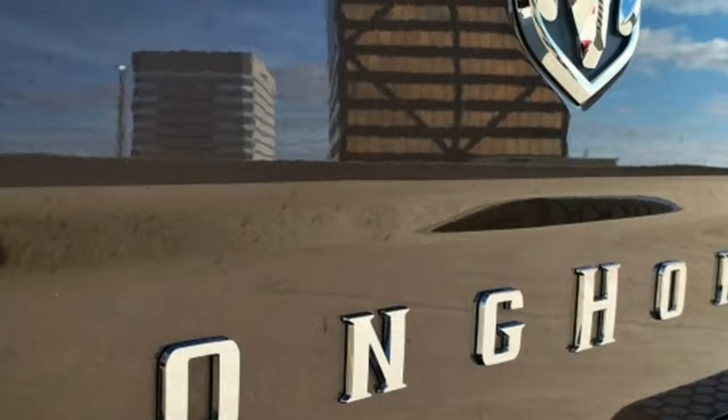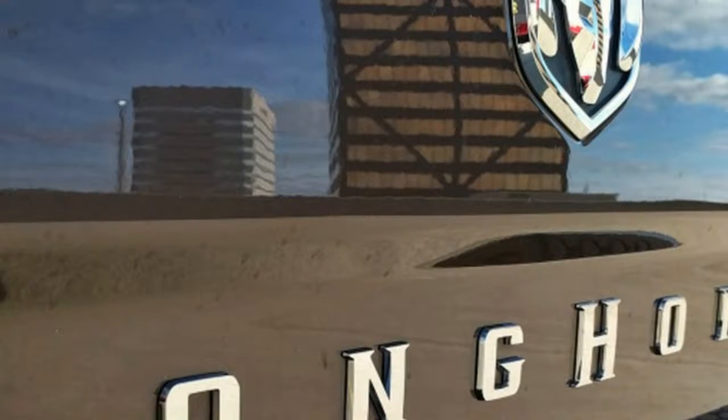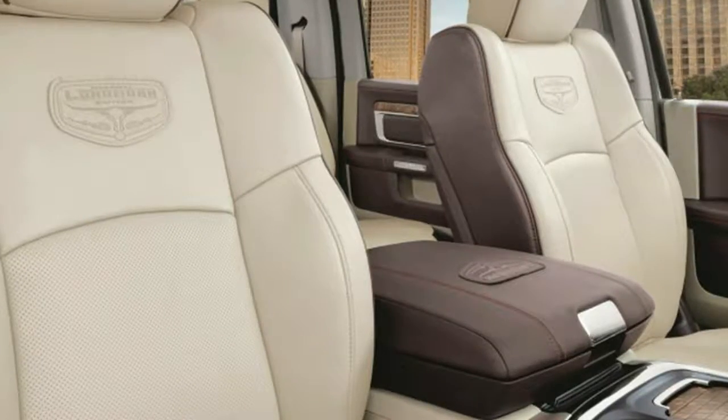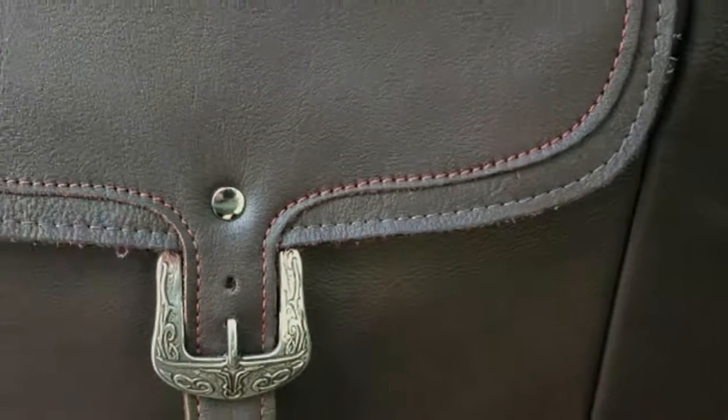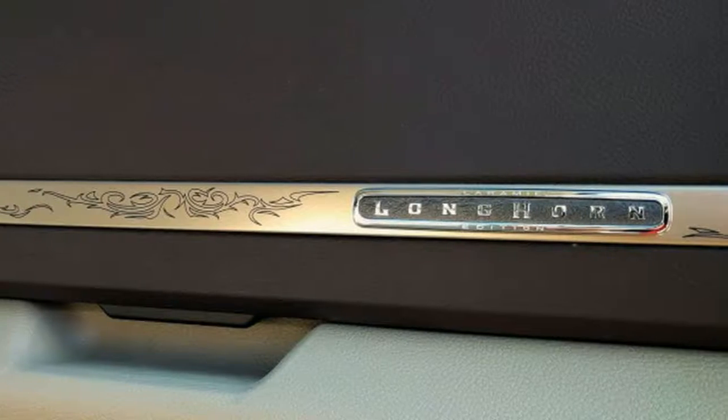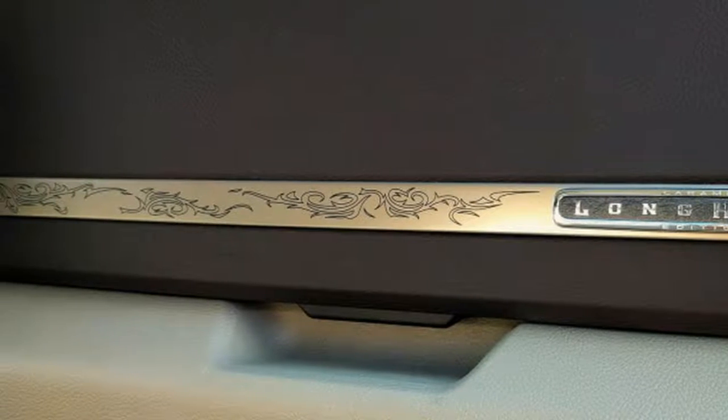It comes with a number of love-it or hate-it accoutrements and trim pieces. While a diesel V6 is available, this model has the 5.7-liter Hemi V8, which makes 395 horsepower and 410 pound-feet of torque.